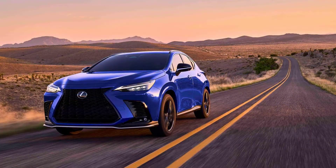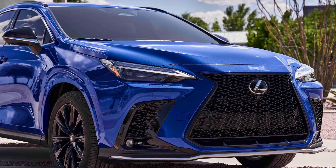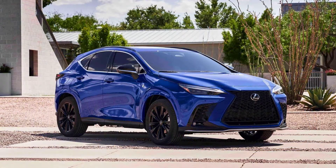It means there's a chance that the PHEV version will be popular as well, both in Europe and in the US. The vehicle looks quite attractive, although we are not fans of the front grille. It comes standard with an all-new multimedia system with a 14-inch touchscreen.